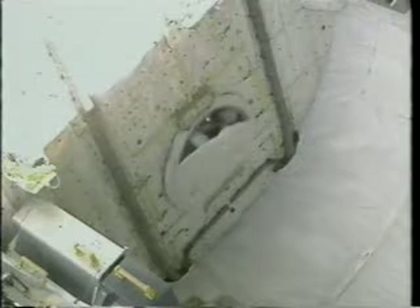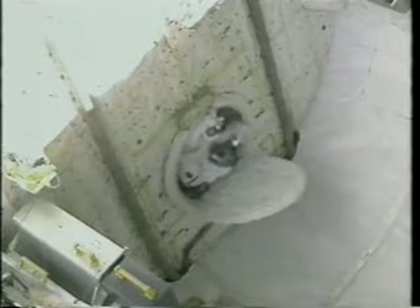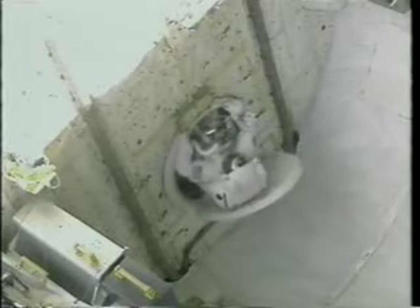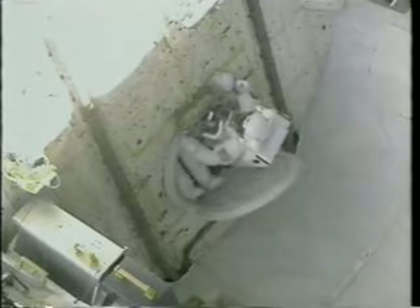Here we are getting ready for the first of two EVAs. Dan Barry is helping me getting into my lower torso assembly. And you can see that in zero-G, even getting in your EVA pants can be done two legs at a time. Here we are about to come out on the first EVA — I'm opening up the thermal cover and taking my first peek outside. I was prepared for an awesome view, but I didn't expect to get a big 3D perspective because of all the peripheral vision effects coming in. I hear Dan saying, hey, let me out too. Here come his feet.